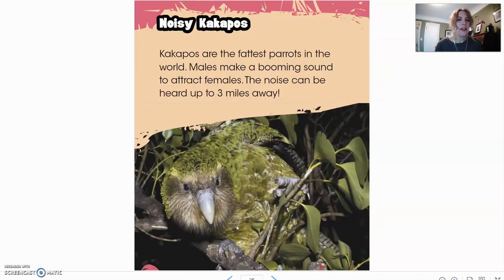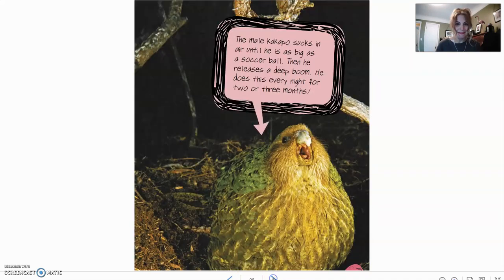Here we have noisy kakapos. Kakapos are the fattest parrots in the world. Males make a booming sound to attract females — the noise can be heard up to three miles away. The male kakapo sucks in air until he is as big as a soccer ball, then releases a deep boom. He does this every night for two or three months. You probably wouldn't want one of these guys living outside in your tree.